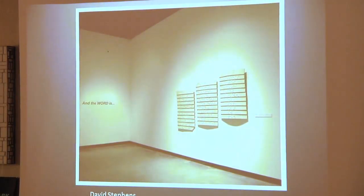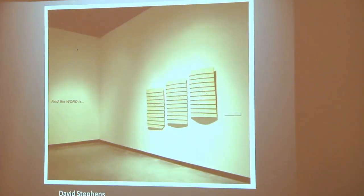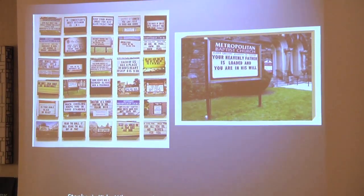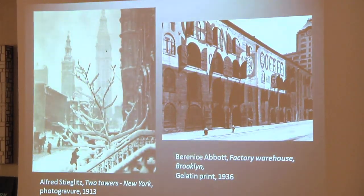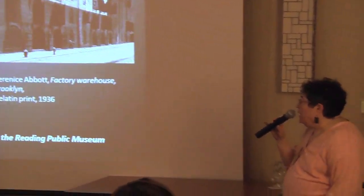David Stevens is a blind artist — he does have an MFA degree. He was a printmaker and he lost his sight later in life, and he creates these beautiful braille sculptural tablets. This is some of the photography here: 'Heavenly Father is loaded and you are in his will.' People spend hours reading these signs. So this is going to be a really great exhibition. In the spring, we're borrowing very famous photographs from the Reading Public Museum, and that's half the show. I'm just showing you some of those — some of the most famous photographers in American photography.